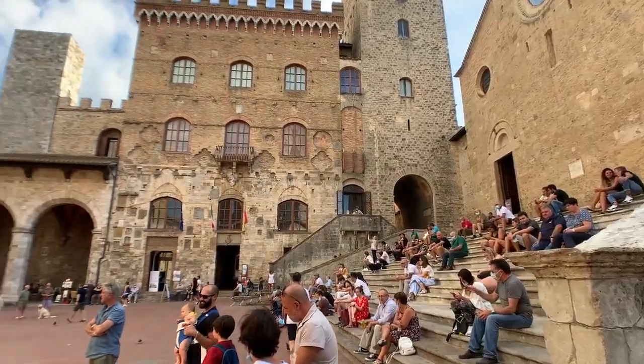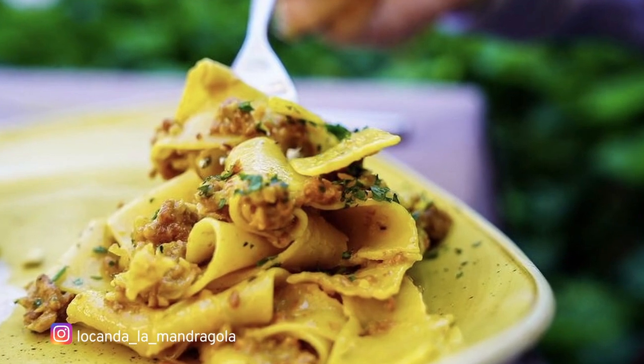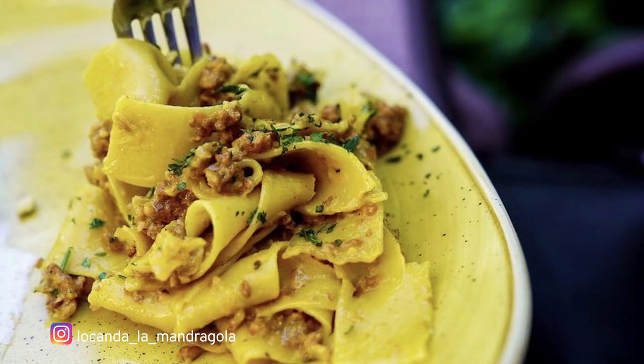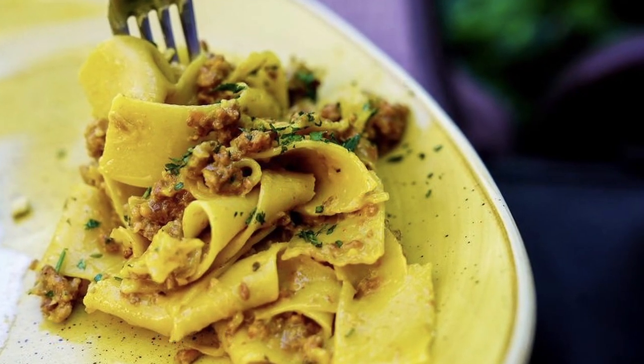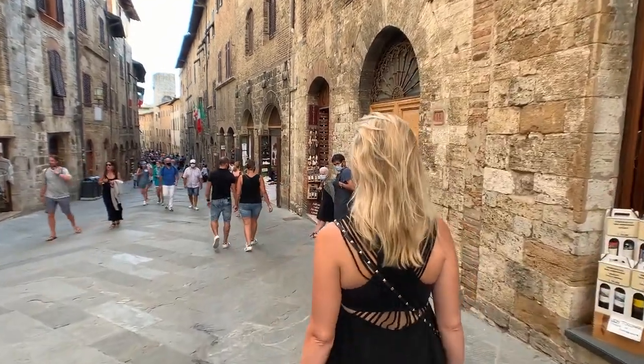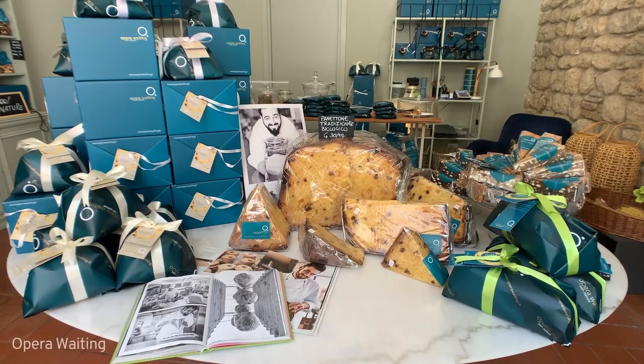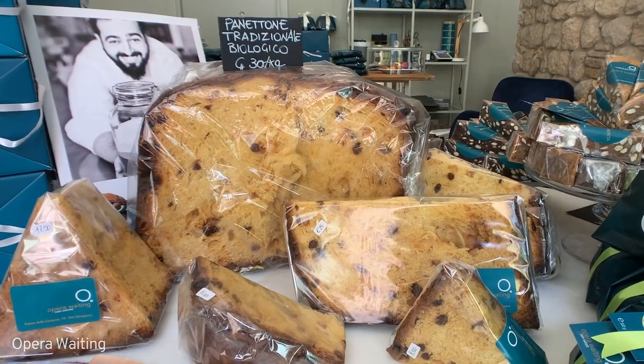I really regret not filming our lunch. I ordered this ragu made with wild-born saffron, which is a local recipe, and I think it is one of the best pasta dishes I have ever tasted. The shops all sell local delights such as truffles, cheese, sausages and this incredible panettone which I now order for every Christmas.